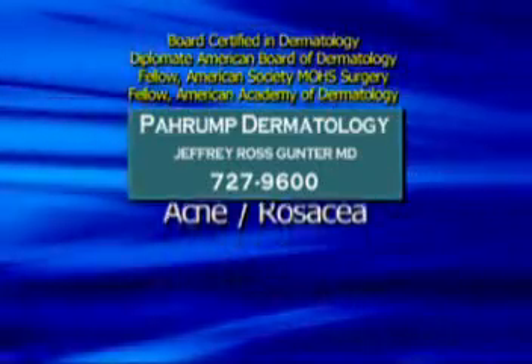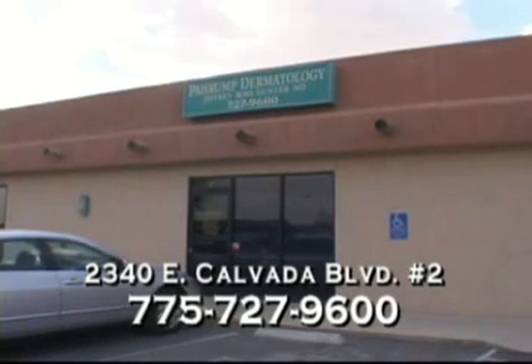skin allergies, skin diseases, acne, rosacea. Look, feel, and be your best. Call Parent Dermatology, 727-9600, or stop by 2340 East Calvada Boulevard, Suite 2.